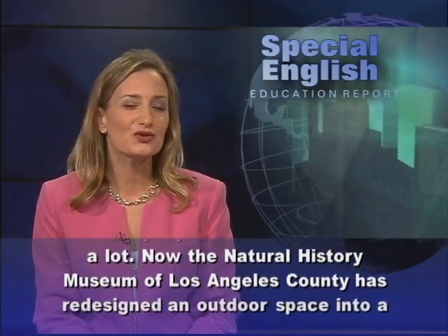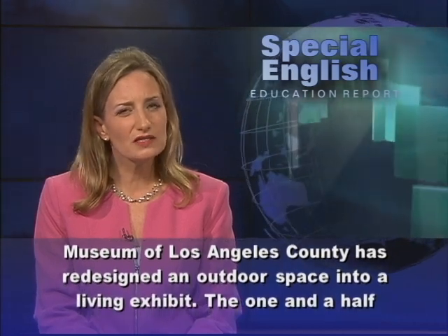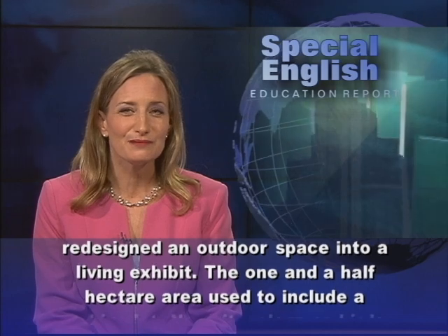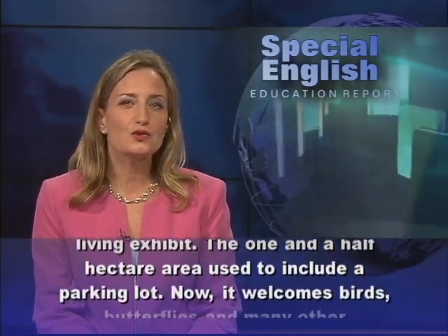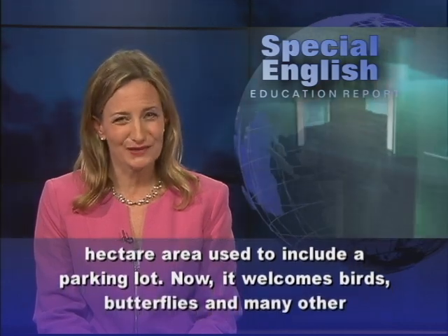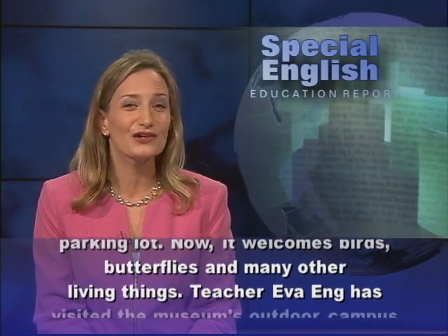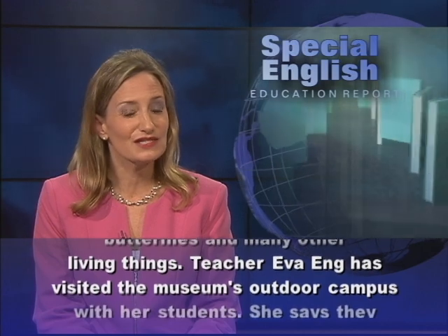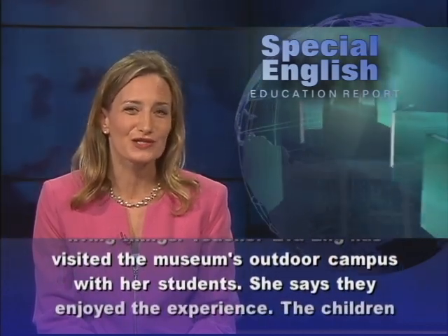The Natural History Museum of Los Angeles County has redesigned an outdoor space into a living exhibit. The one and a half hectare area used to include a parking lot. Now it welcomes birds, butterflies, and many other living things.